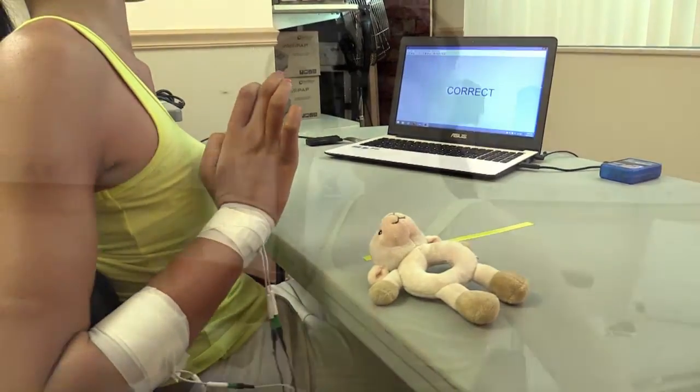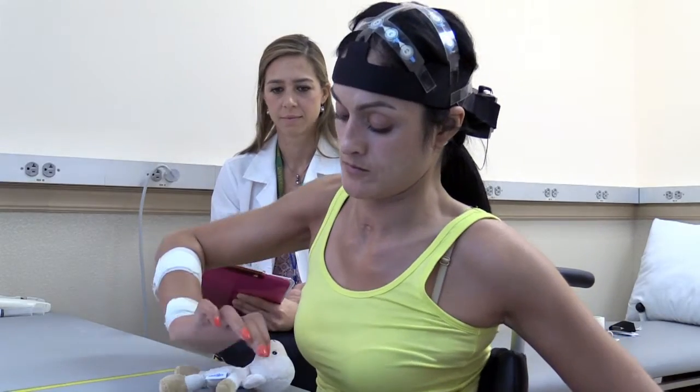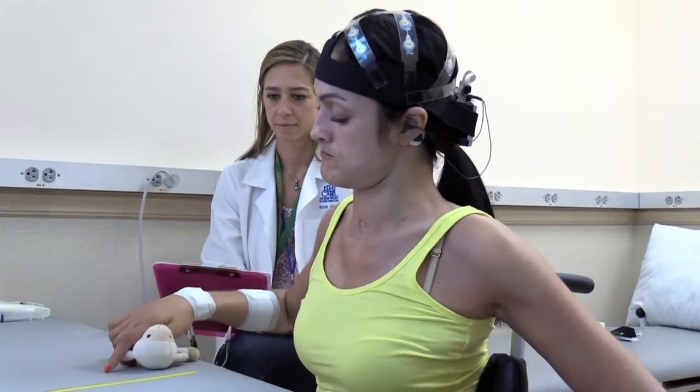So Marianne, just by imagining the movement, can pick up and move objects from one side of the table to the other, which she is not able to do without this neuroprosthetic device.